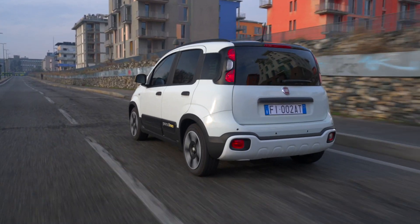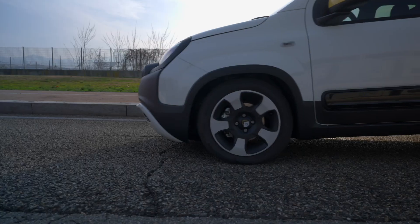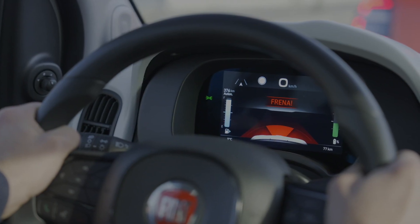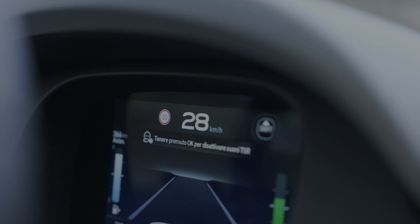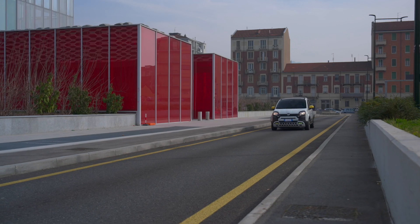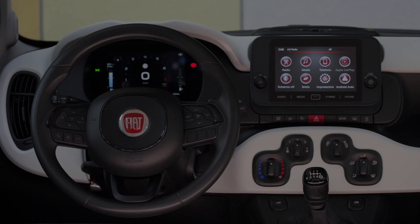Parking in the city is no problem — the rear parking sensors make it a breeze. For longer drives, the new cruise control — standard on the Pandina and available on the entry version with the City Pack — keeps you at a steady speed from 30 km/h without needing to keep your foot on the pedal. The automatic high beam, standard on the Pandina, adjusts the lights to traffic conditions, making night driving easier.